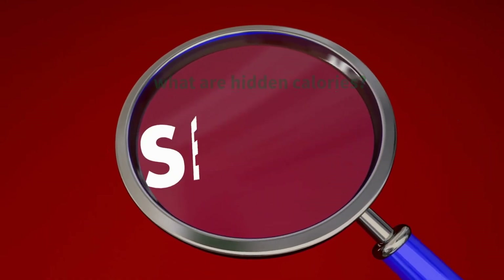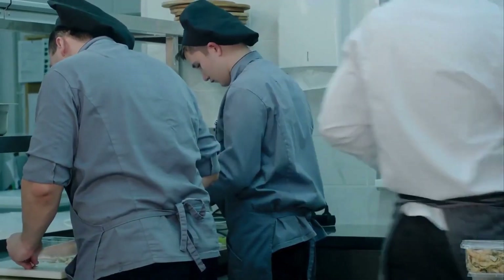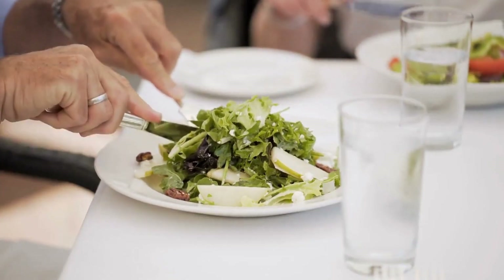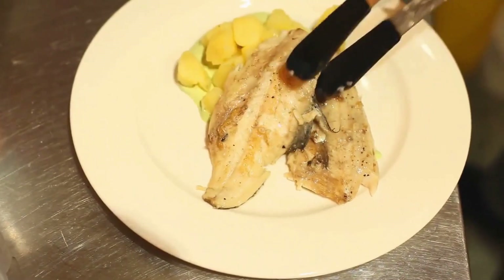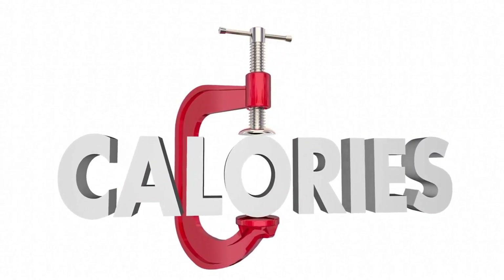What are hidden calories? They're the sneaky little energy sources hiding in your favorite foods, often in the form of sugars, fats, and additives. From restaurant meals to packaged snacks, hidden calories can be found lurking in places you'd least expect. They can easily slip into your diet and cause you to consume more calories than you think, sabotaging your weight loss efforts.